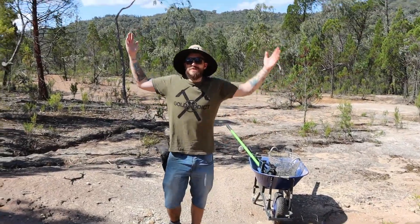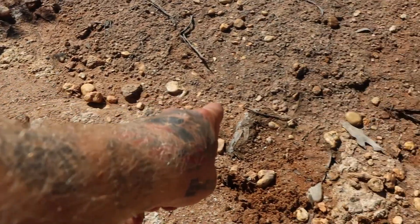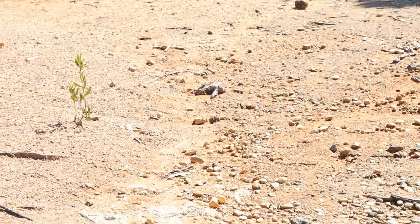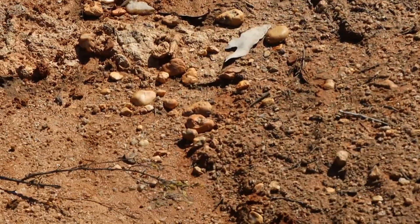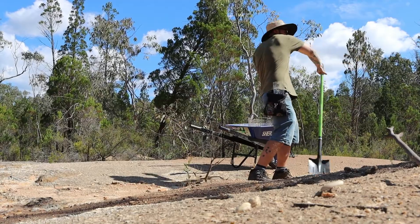This is our pay dirt. It looks pretty barren, but from what we can tell, the old-timers hit a clay layer that they couldn't really work because of lack of water up here. Over the last 170 years, the leftover pay dirt has concentrated gold into all of these gutters.